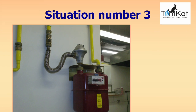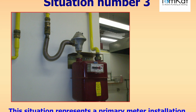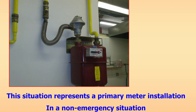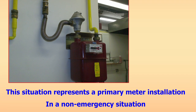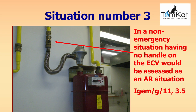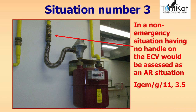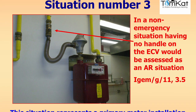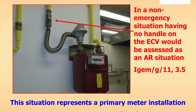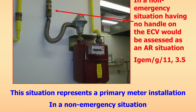Question three: this scenario represents a primary gas meter installed in a non-emergency situation. Look at the picture and find the faults — is it at risk, ID, or RIDDOR reportable? The answer: in a non-emergency situation, having no handle on the ECV would be assessed as at risk under iGEM G11 section 3.5. Additionally, there's no earth bonding, no on/off label on the anaconda to tell the customer which way to turn the ECV, and the label on the front of the gas meter is also incorrect.